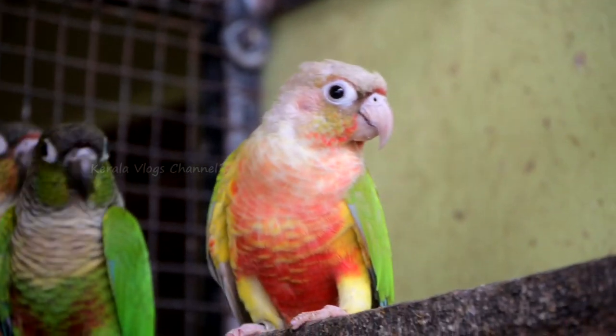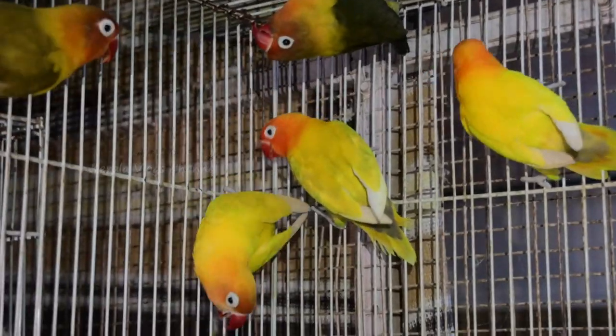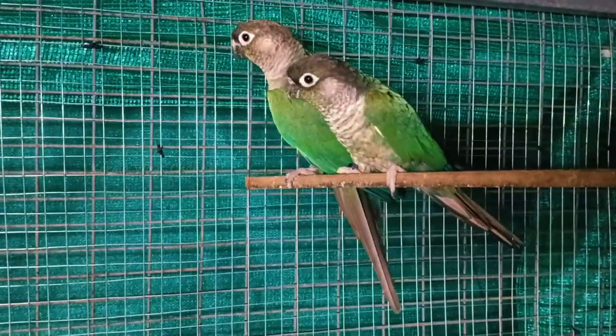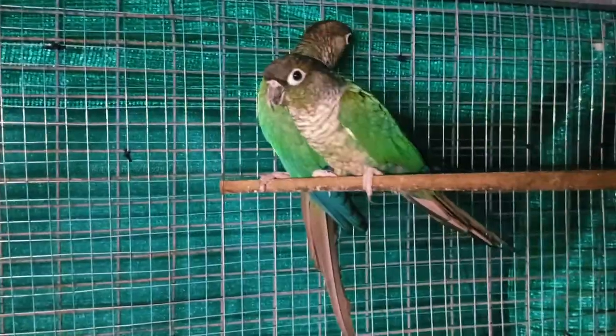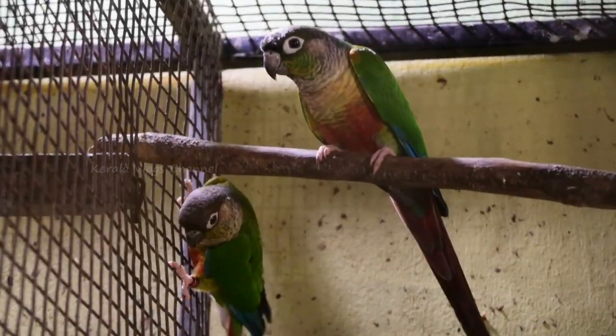Hi friends, there are so many varieties of birds. If you have any questions, please subscribe to our channel. You can contact us in the description box and comment box.